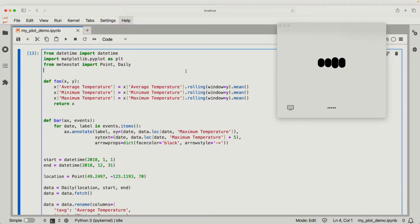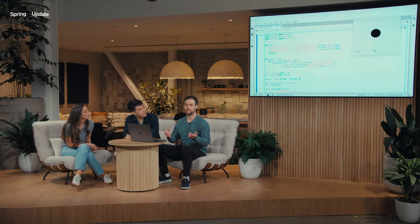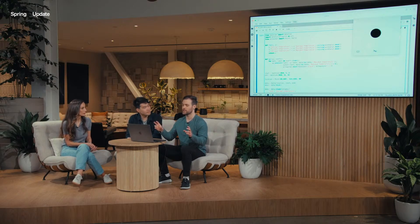The function foo takes in a data frame containing temperature data and a window size for calculating the rolling mean. It smooths the average, minimum, and maximum temperature columns by applying a rolling mean over the specified window. With the foo function, the plot would show smoother temperature lines because the rolling mean reduces the noise or fluctuations in the data. I'll definitely want to apply this function — I'm going to generate the plot and then show it to you. So far ChatGPT has only been able to see the code, and now I'll use the vision capabilities of the ChatGPT desktop app so it can see everything going on on the screen as well.